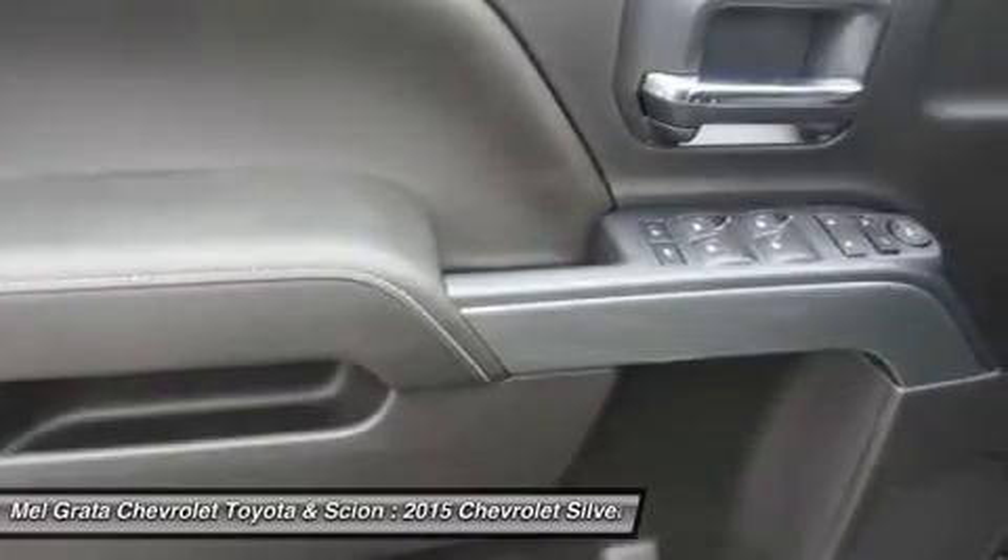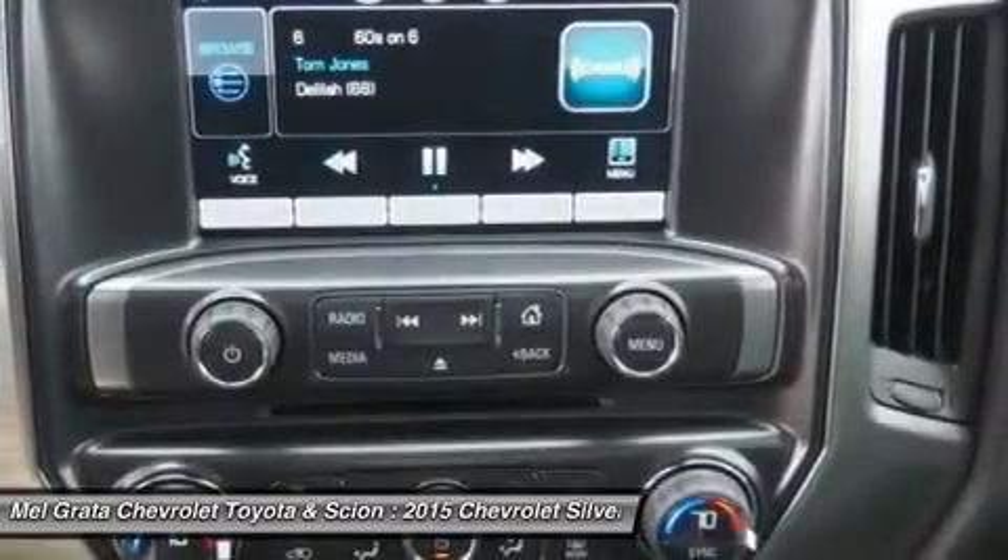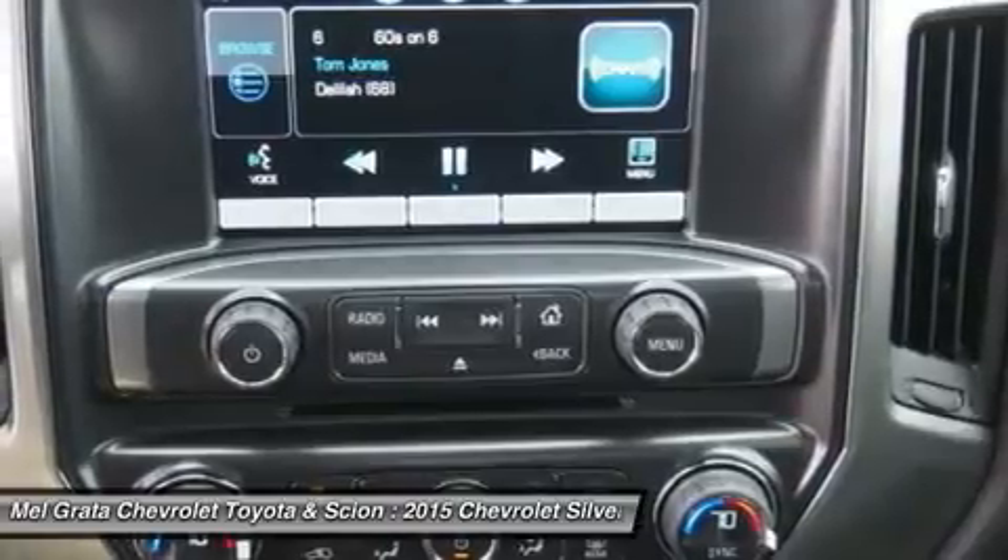In terms of safety, all models come with four-wheel ABS disc brakes with Duralife rotors, StabiliTrak with electronic sway control and hill start assist.